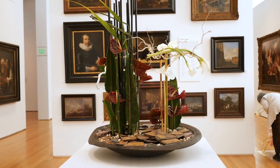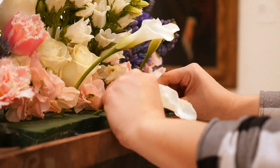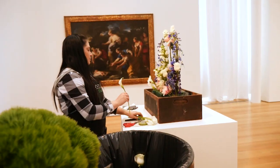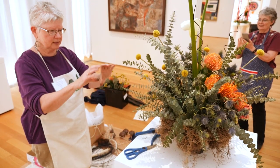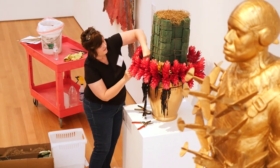In January, the designers came to an orientation where they chose their works of art by lottery. They picked from a basket and were able to trade lunchbox style if they really didn't like what they were given. Then they got to go home and build their piece in their brain and come back and build it for real right next to the work of art that inspired it.